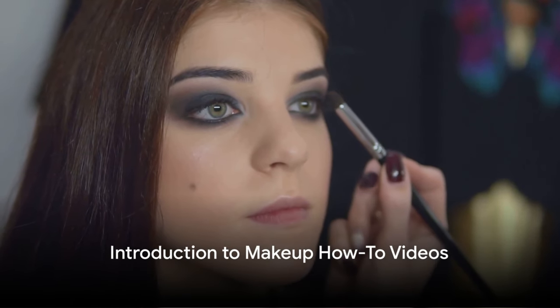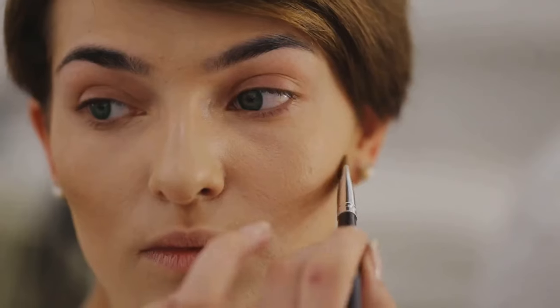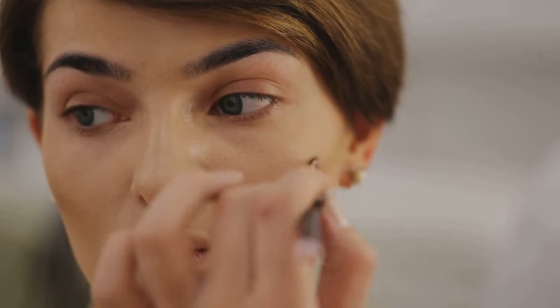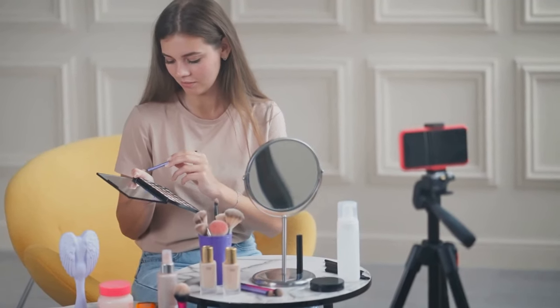Want to master the perfect smokey eye or rock a bold lip color? Or perhaps you're on a quest to perfect the art of contouring? Well, you're in luck. Today we're exploring the top 10 makeup how-to videos that have taken the internet by storm.